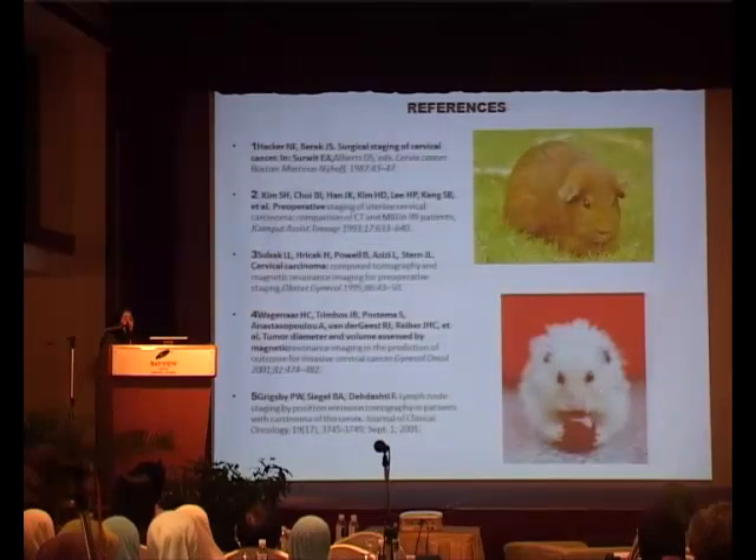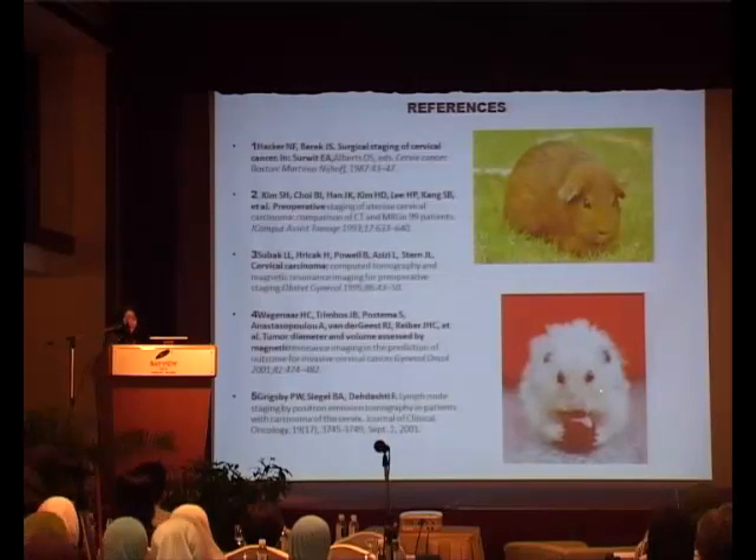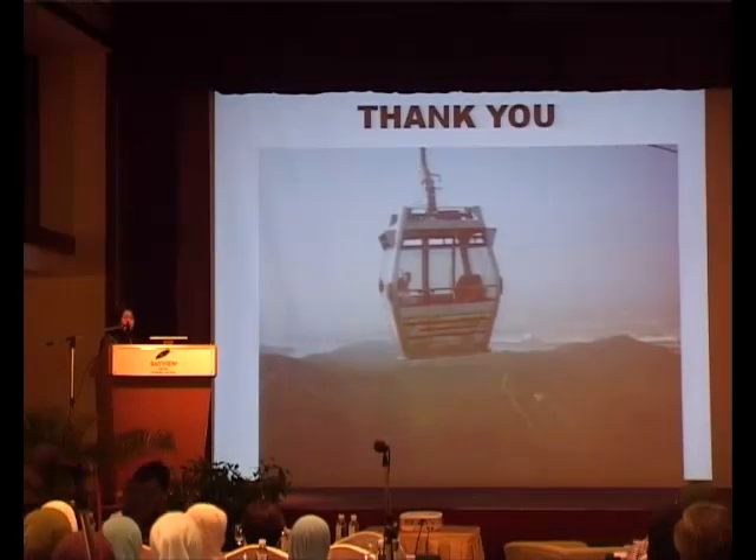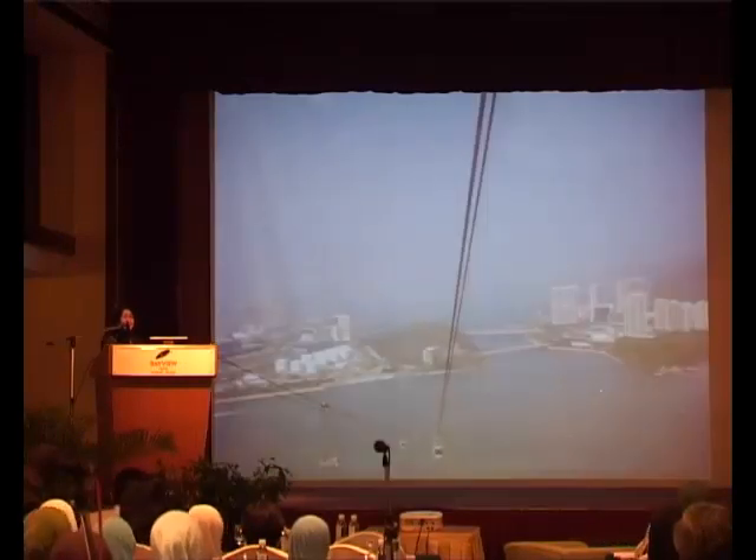So these are some of the references, and these are all the cute PETs that do not need a scan — anybody wants to take them home? Please report to the manager. Thank you for your attention, and just to remind you that Langkawi also has its cable car, so if you're not afraid of heights, please go and tackle them today. Thank you for your attention.